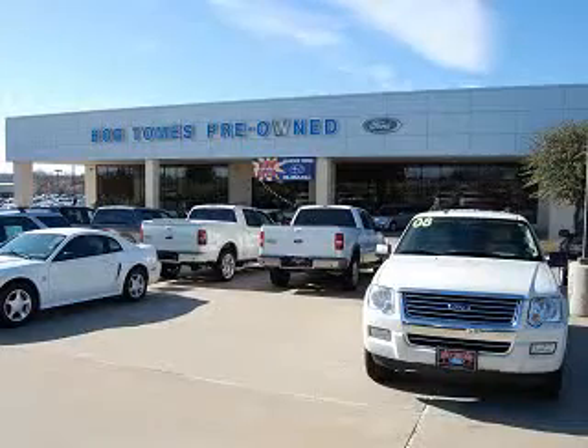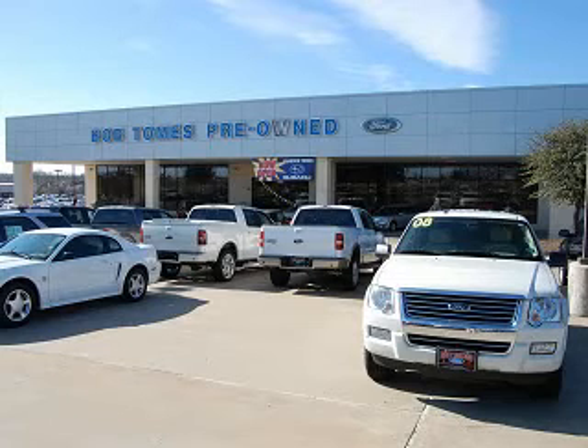Call or visit us today and feel the Bob Thomas Ford Lincoln Mercury and Brandon Thomas Subaru difference. Our professional staff will make sure you have an easy, efficient and friendly vehicle buying experience. With the best prices in town on the highest quality cars and trucks, we are North Texas' favorite dealership.